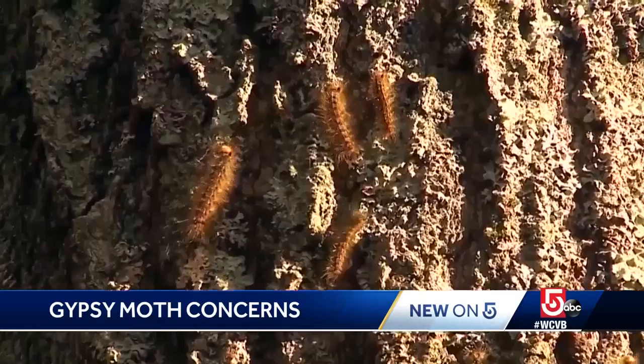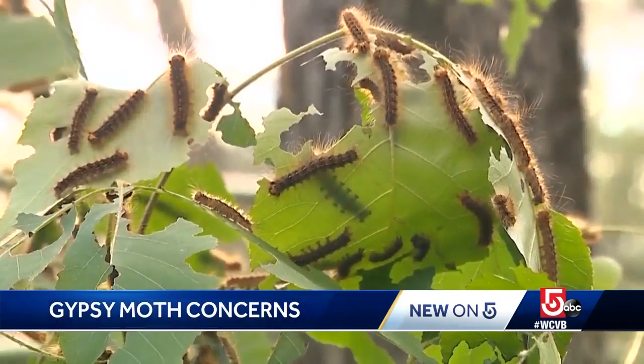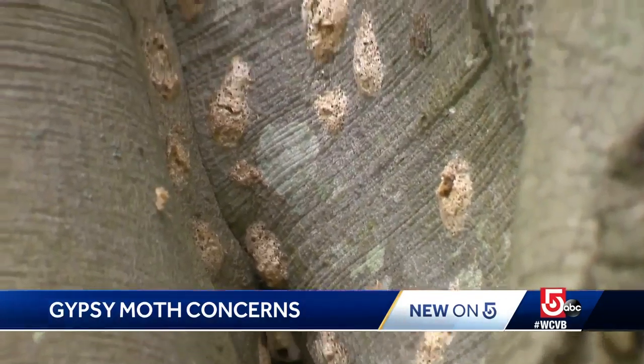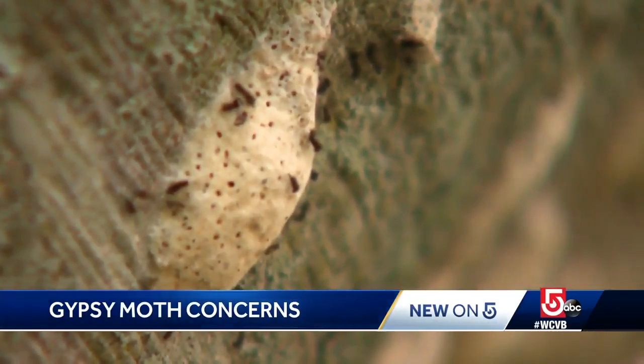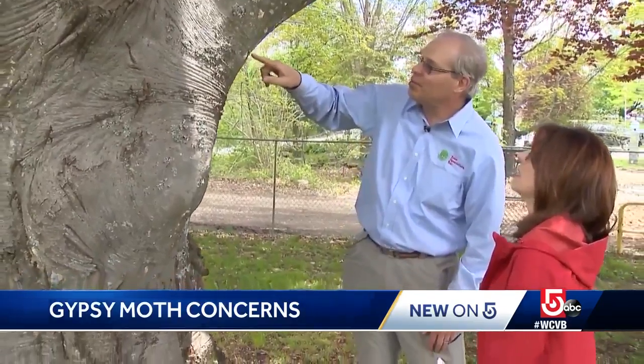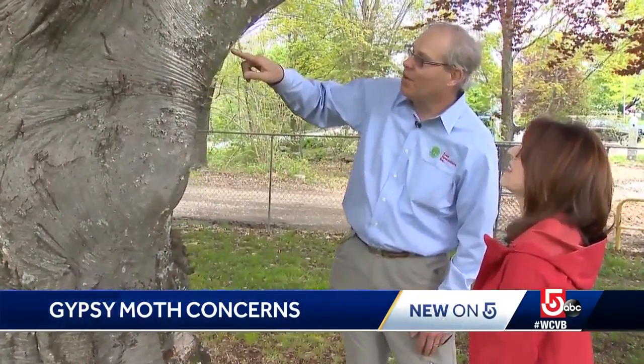You probably recognize them best as those hairy caterpillars. In a matter of weeks, trees around the state will be covered in them. But right now, the egg pods are just starting to hatch. Now is when you have to find them and destroy them. There are 400 to 1,100 eggs in each of those, and this will be covered this weekend, if it stays this warm, with hatchlings.